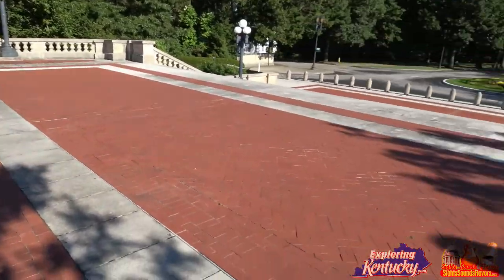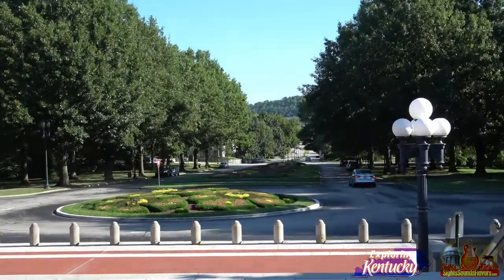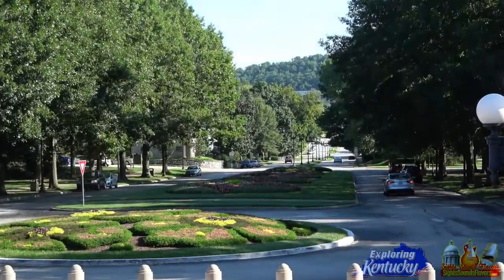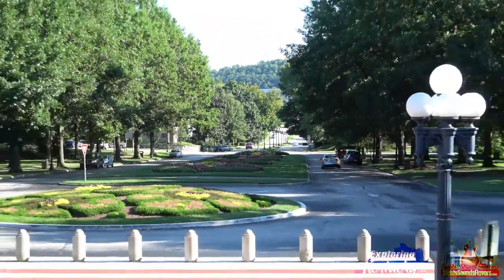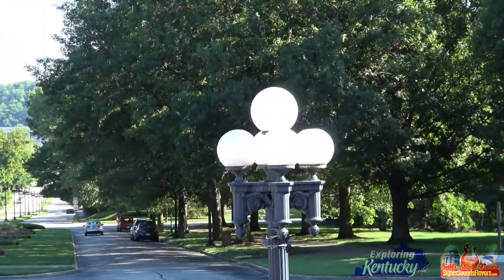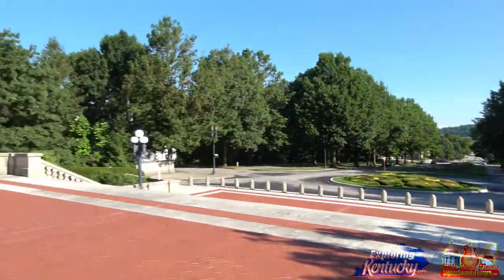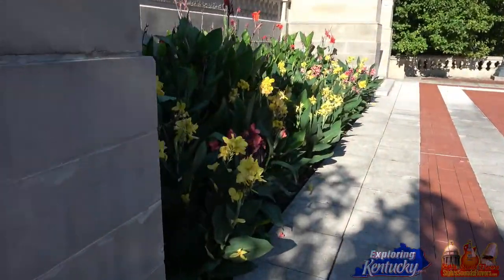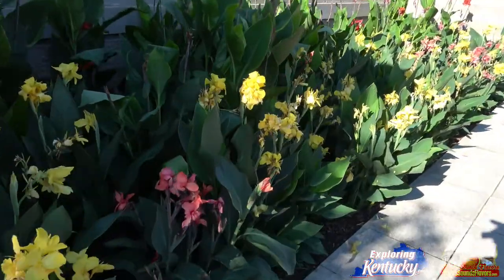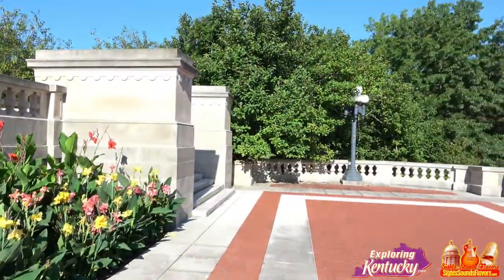You can see the grounds here, just beautiful. Even on early Sunday morning there's a good amount of traffic and people driving around. Check out those lights, and these beautiful plants here — flowers, some nice trees.